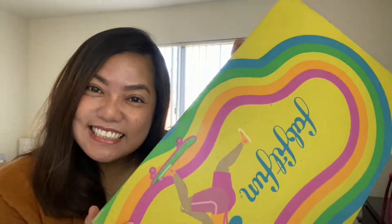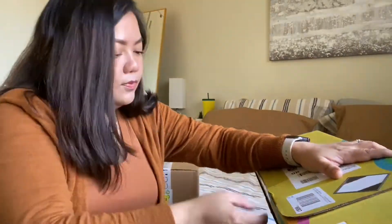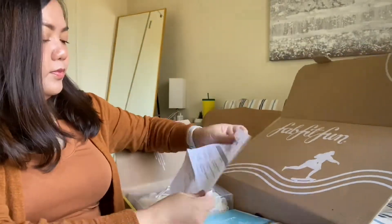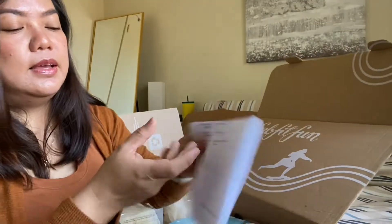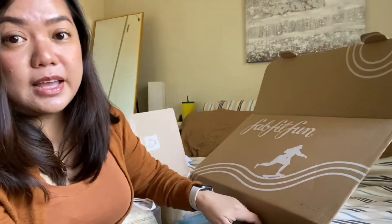So let's do it! I'm ready to open my box. I have eight items to choose, plus add-ons — and I did add a lot of stuff. I actually ordered nine items, but first let's check out the items I chose for my box.